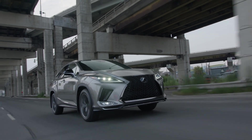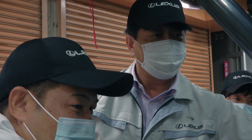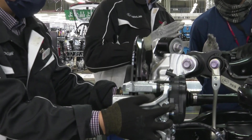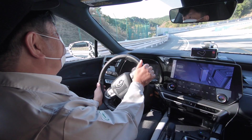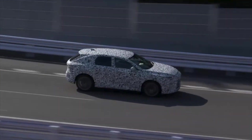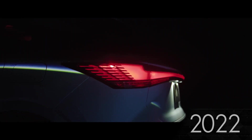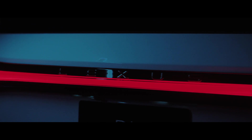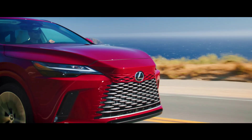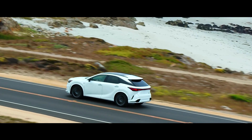Even as that RX debuted, engineers and designers were already busy planning what would become the most advanced RX to date. Their work took place around the world, including thousands of test miles at the new Shimoyama Technical Center. In 2022, global markets welcomed the fifth-generation RX. It utilizes an all-new platform and is powered by a choice of four powertrains. With a longer wheelbase and lower center of gravity, driving dynamics are vastly improved.